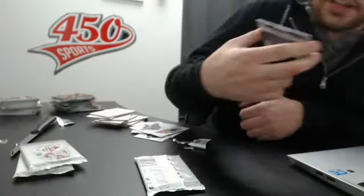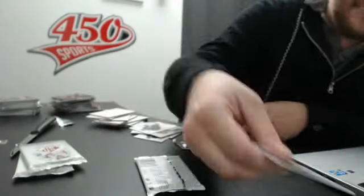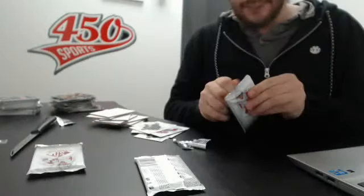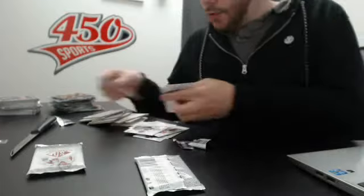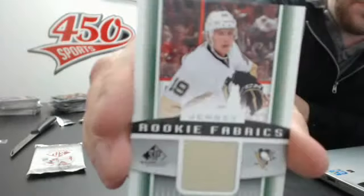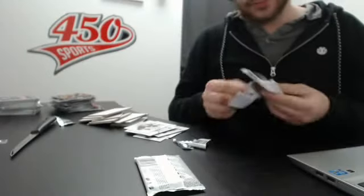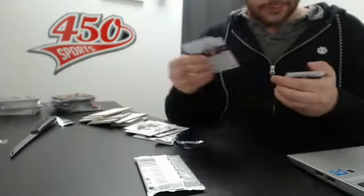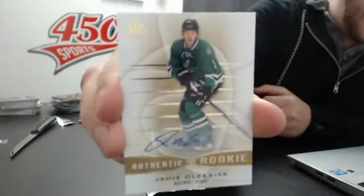Dual for Detroit of Datsyuk and Yzerman. Autograph for the Stars of Jamie Oleksiak.